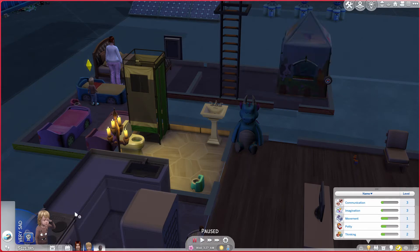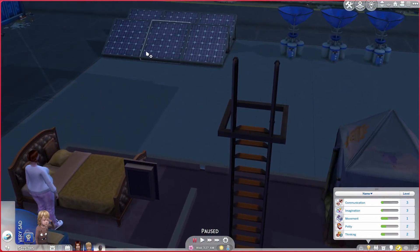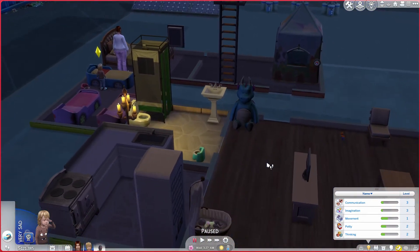We are on an off-the-grid lot, so we have a bunch of solar and water collectors. None of them have broken thus far. However, it is not enough to run our thermostat, so that is kind of a problem.